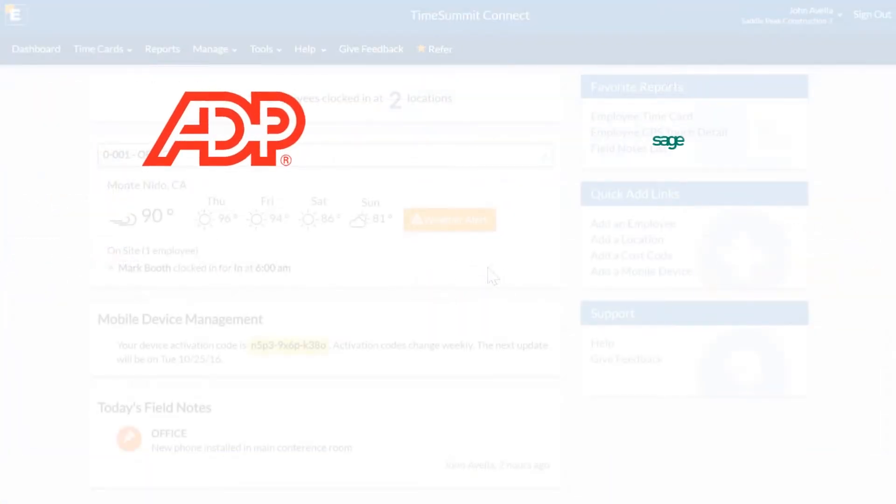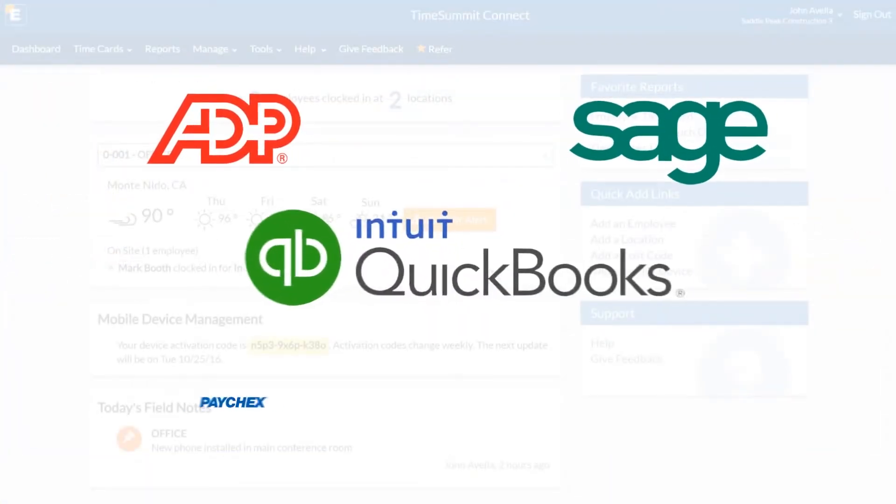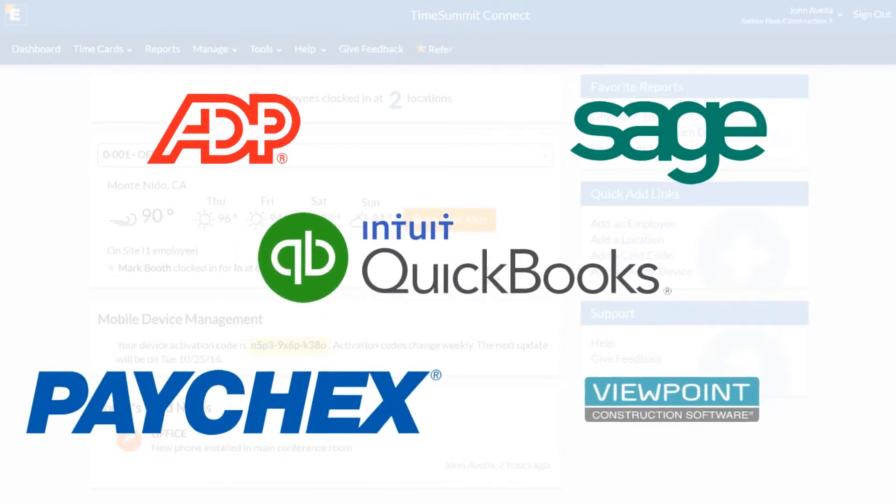Once your time records are approved, you can easily export them to these and other popular accounting and payroll programs in seconds. No more double data entry or clerical errors, significantly cutting down time spent on payroll.